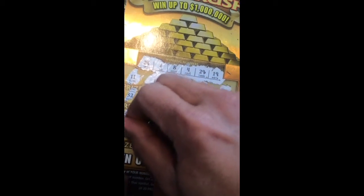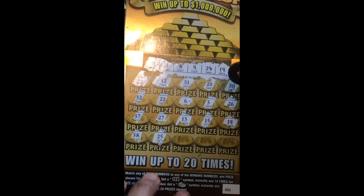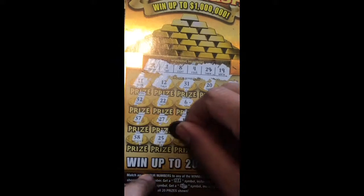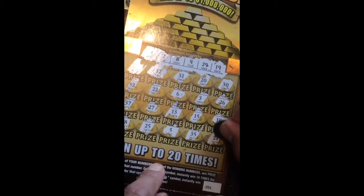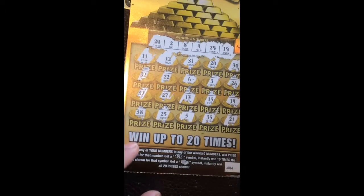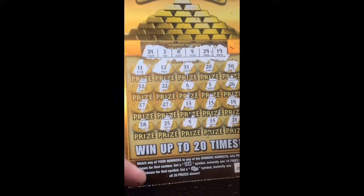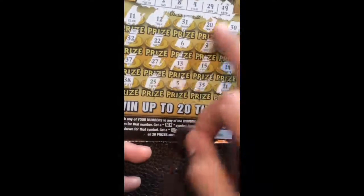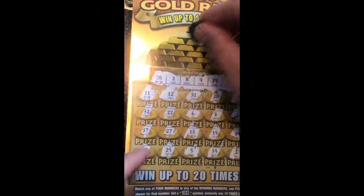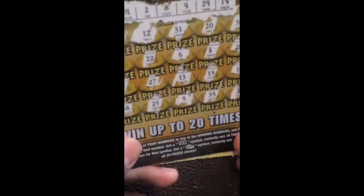14 — no. 38 — no. 25 — no. Sorry about the lighting shining a bit. I guess this ticket is not winning. Anyway, thank you for watching guys! I wish I got the dish symbol or only one number match for a big prize. All right guys, thank you for watching — see you in the next video, and happy Friday!